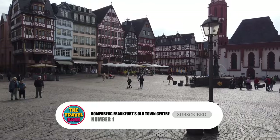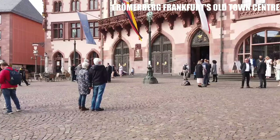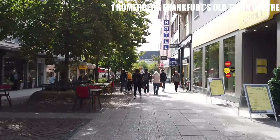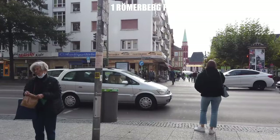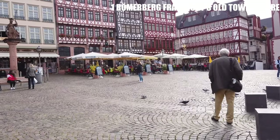Number 1: Römerberg — Frankfurt's Old Town Center. The Old Town, or Altstadt, of Frankfurt is one of the best free things to do there. You can take a walk through the city's old streets and look at the beautiful architecture. The Justice Fountain is in the middle of the Römerberg, which is the main square in Frankfurt's Old Town. It is known as Frankfurt's most beautiful square, and both locals and tourists are always there. Römerberg is used for many things in Frankfurt all through the year, including Christmas markets.